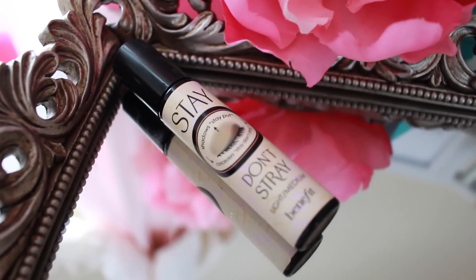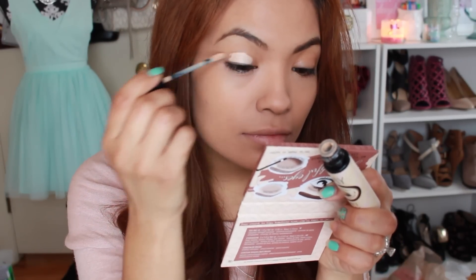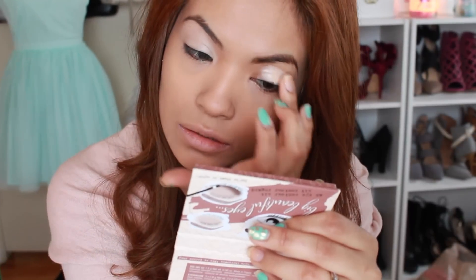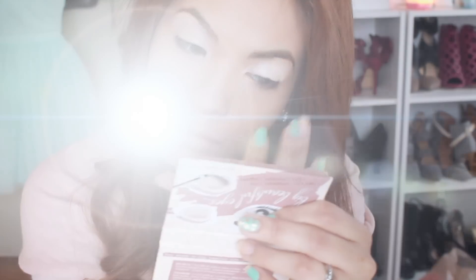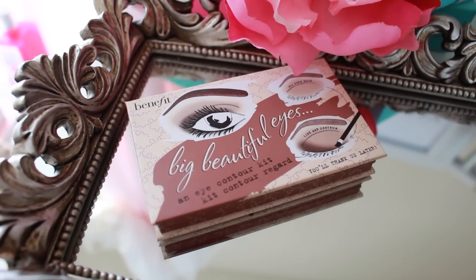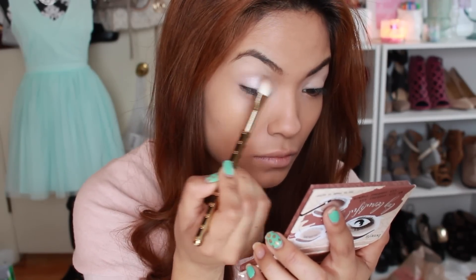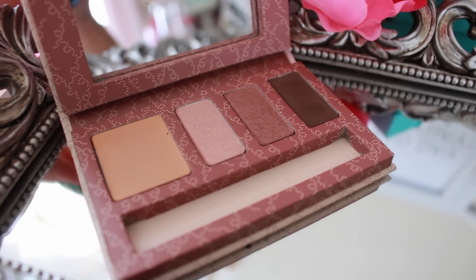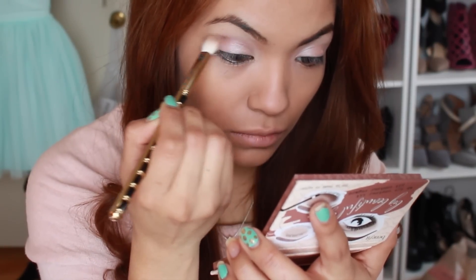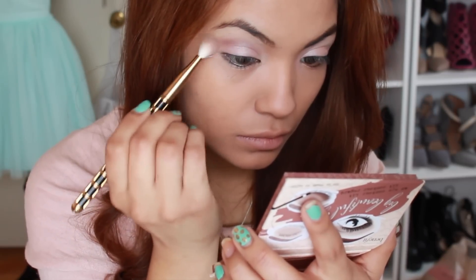Now we're going to prime our eyes for eyeshadow using the Stay Don't Stray Eyeshadow Primer. This cute little palette from Benefit Cosmetics actually has a primer included and also has three beautiful colors. I'm going to use all of them — starting with the lightest shade, which I'll put in the inner corner of my eye and all over my eyelid. Then I'll grab the second shade and apply that to the crease of my eye and slowly blend it up. That's going to be our transition color into the darker shade.